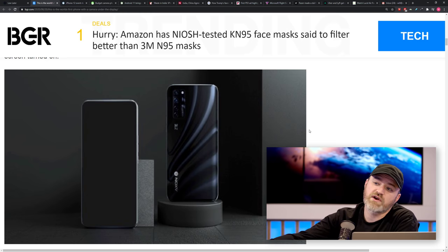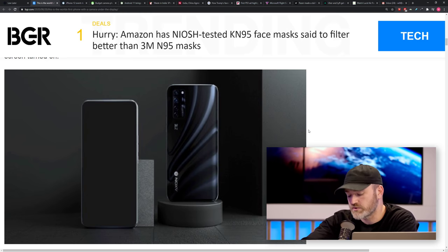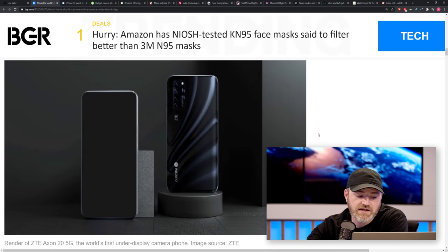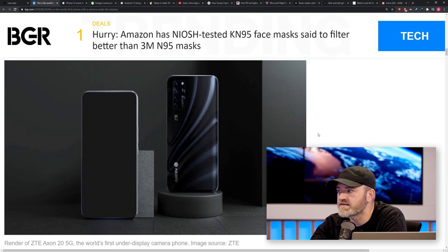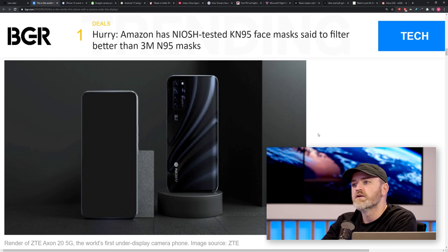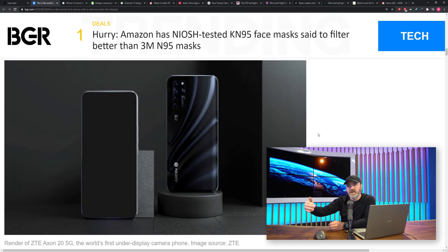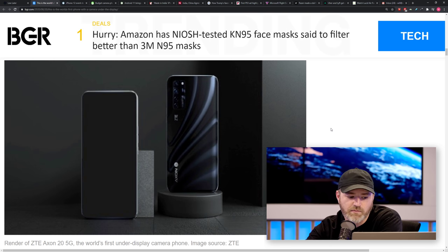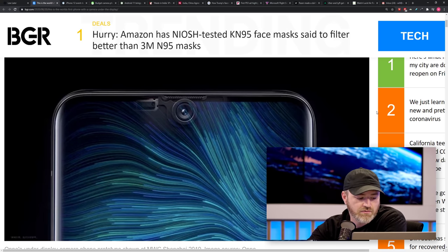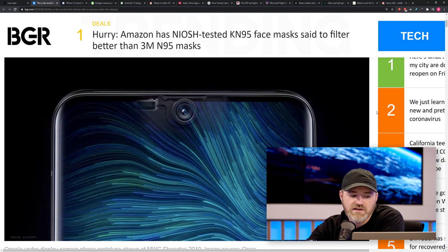Some specs are listed: the front camera is 32 megapixels and the rear camera is 64 megapixels, but we won't have a lot of information until September 1st. This particular render came via the president of mobile devices for ZTE, Ni Fei — so that's official. We're going to try to get one in studio. Willie Doo is committed. And honestly, I'm sick of all these punch-hole cutouts — I'm ready for the future.